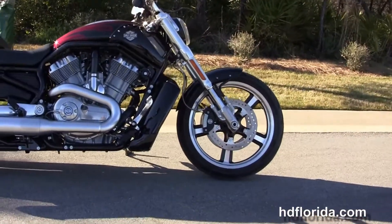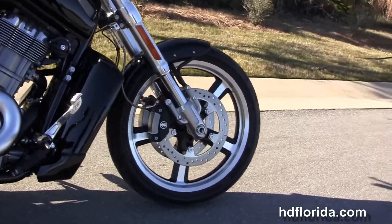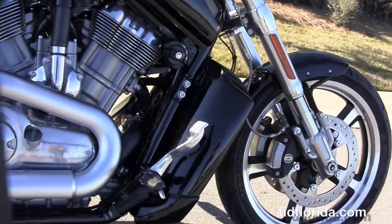This Muscle starts out front with inverted front forks and the contrasting 5-spoke mag wheels with floating rotors and 4-piston Brembo calipers.